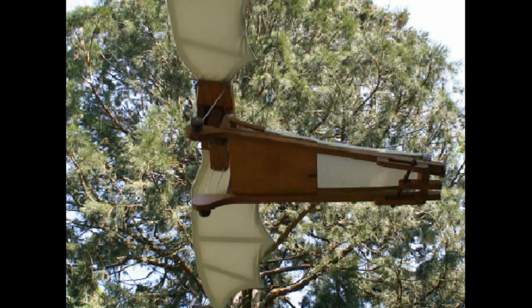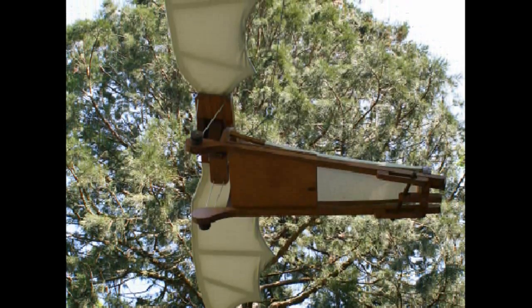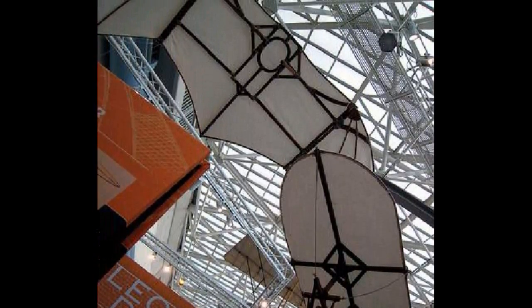He did build and attempt to fly a number of his aircraft near Florence without much success. However, in 2005, one of his gliders was successfully built and flown for a PBS television series called Leonardo's Dream Machines.